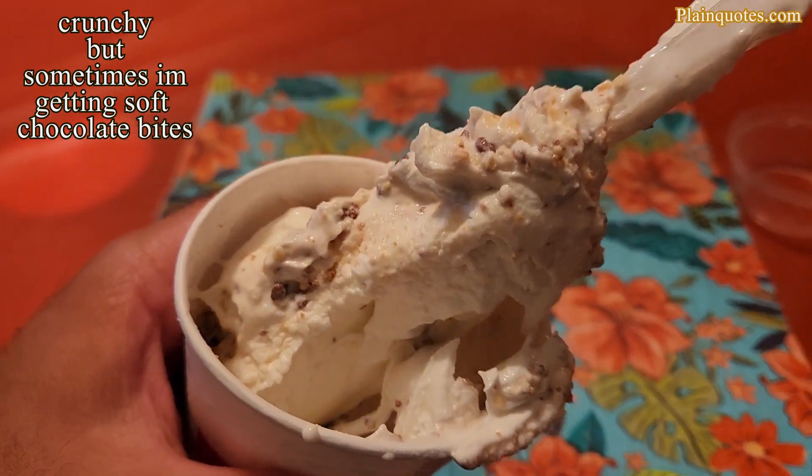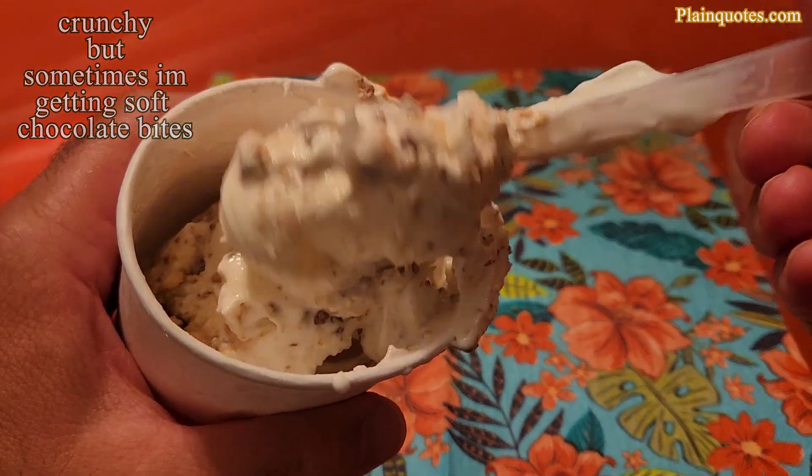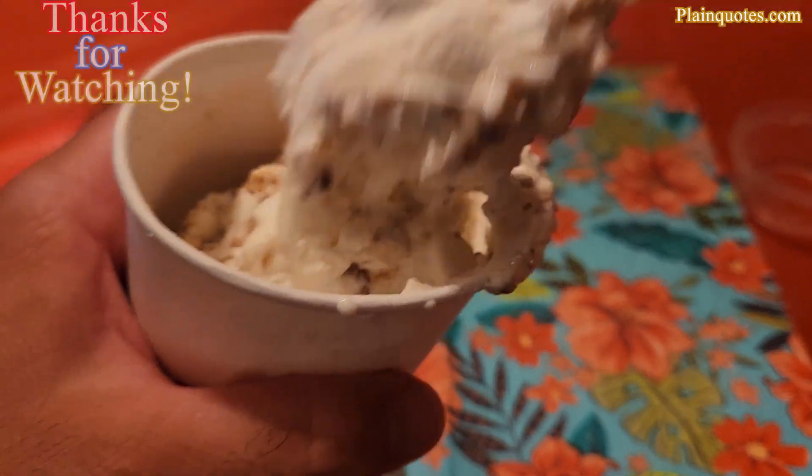It is crunchy — here and there I get some soft chocolatey bites, but definitely mainly all the pieces are crunchy here.